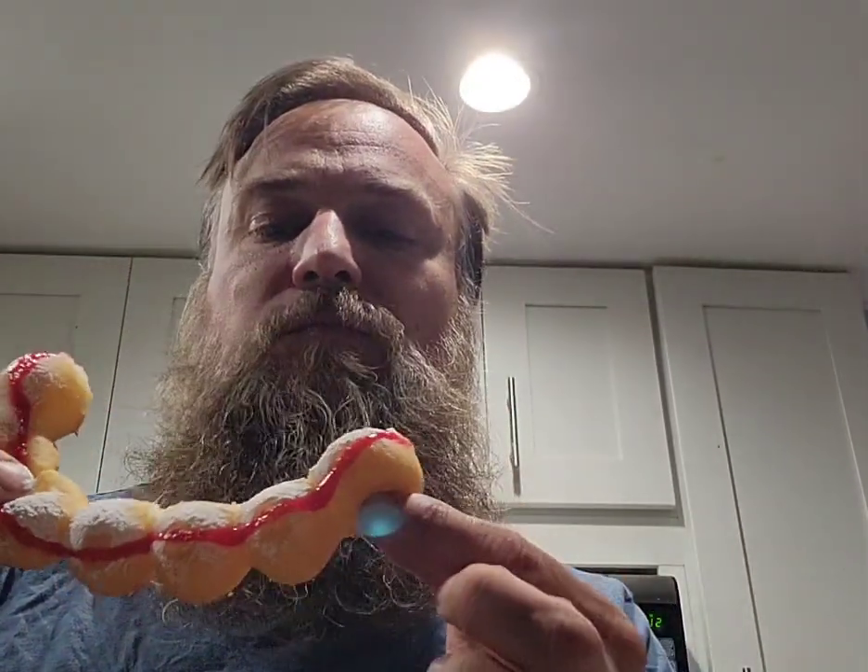I got just a sampling of a whole bunch of different kinds. So this one — strawberry? Strawberry. Like a jelly donut, but better.